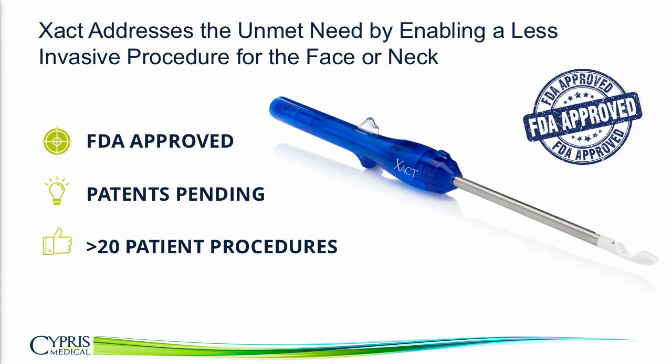Our first device, Xact, addresses this unmet need. Xact extends a surgeon's hands, allowing them from a remote incision and without direct visibility to accurately and precisely approximate and suture tissue. The device was FDA cleared in April of 2017, we have several patents pending, and we've done well over 20 procedures dating back to 2016. Every time we get it into a new surgeon's hands, they find another application for the technology.